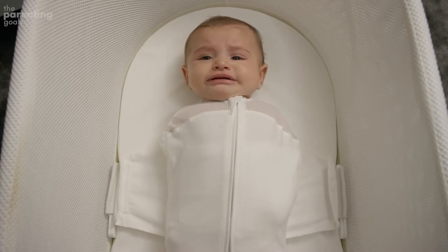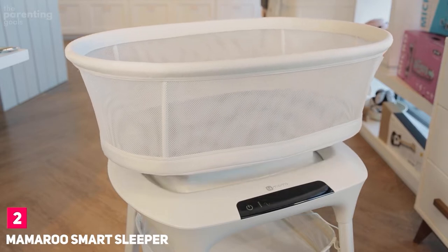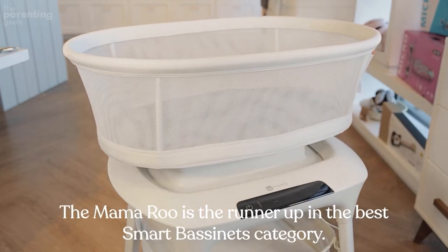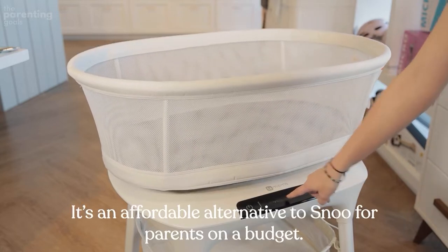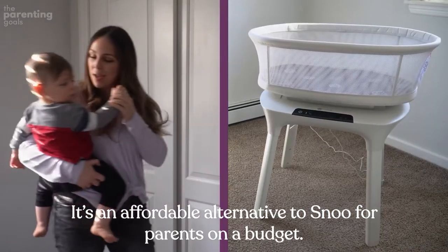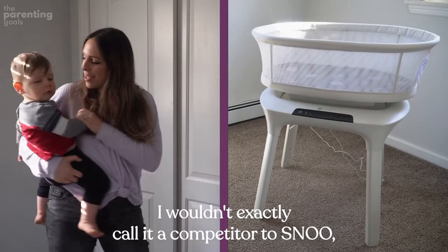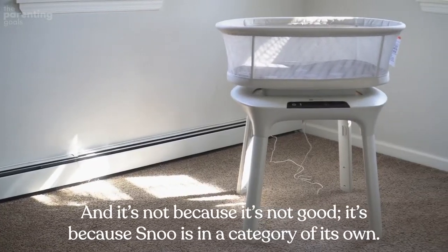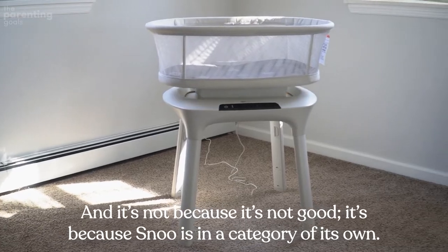Mamaroo Smart Sleeper. The Mamaroo is the runner-up in the best smart bassinets category. It's an affordable alternative to SNOO for parents on a budget. I wouldn't exactly call it a competitor to SNOO — not because it's not good, but because SNOO is in a category of its own.